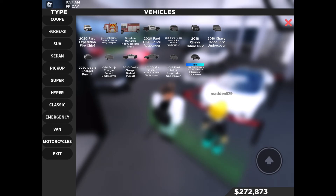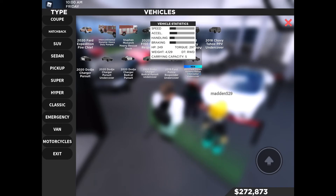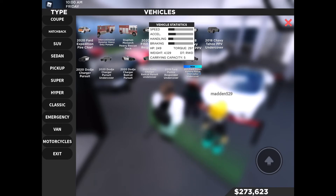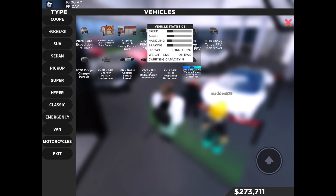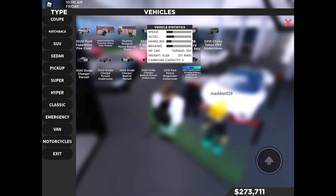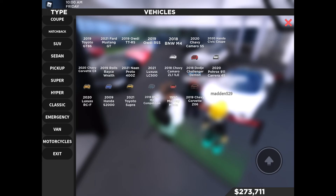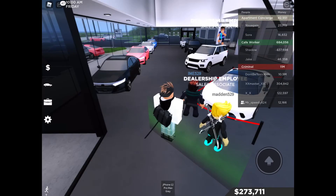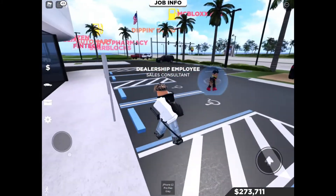There's one new emergency vehicle: the Ford Crown Victoria — a 2011 undercover unit with 249 horsepower, 297 foot-pounds of torque, weighs 4,129 pounds, is rear-wheel drive, and has a carrying capacity of five people. That's everything for the cars.